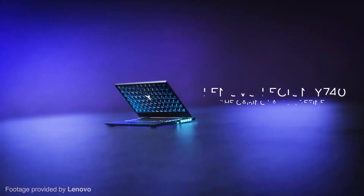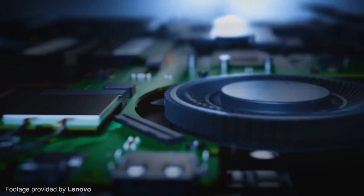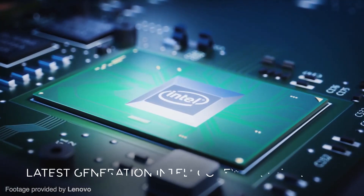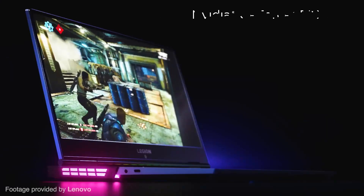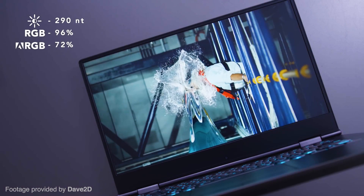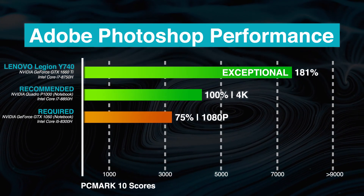The Lenovo Legion Y740. The Lenovo Legion Y740 is a laptop that can really fit any purpose. It comes with powerful specs for running intensive programs, plenty of high-speed storage, a high refresh rate display great for gaming and smoother desktop use, and an HD display suitable for viewing any kind of media at excellent quality.